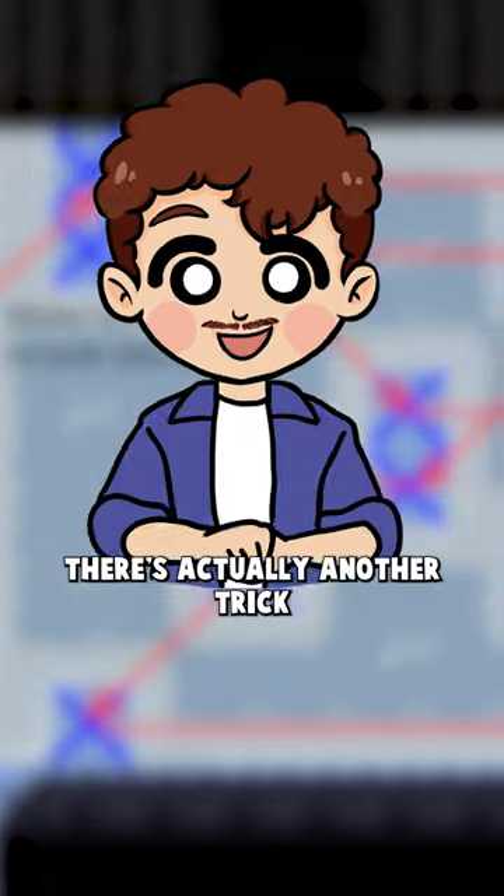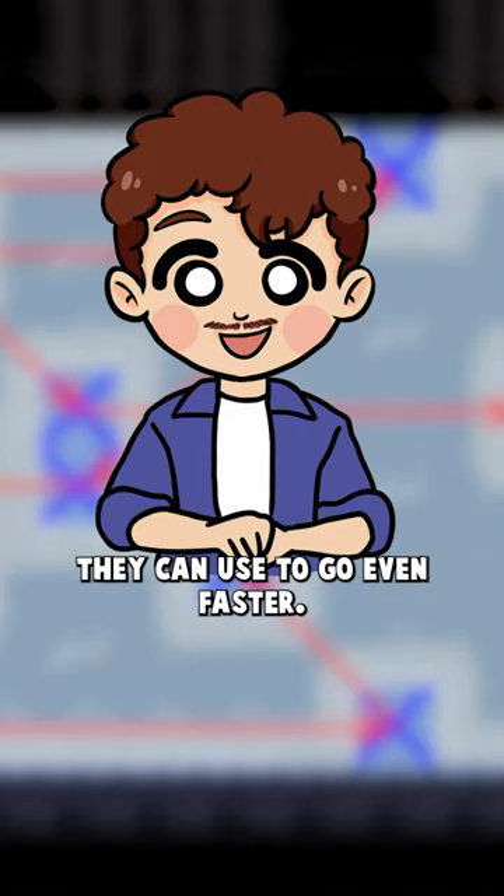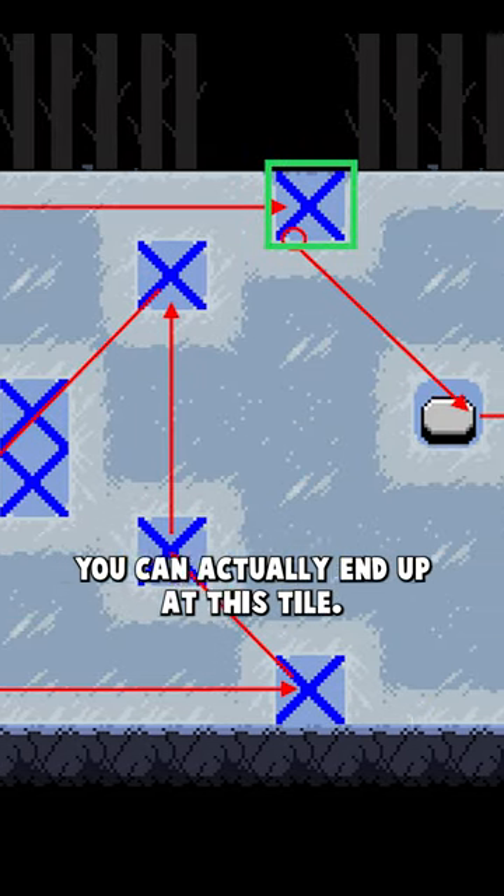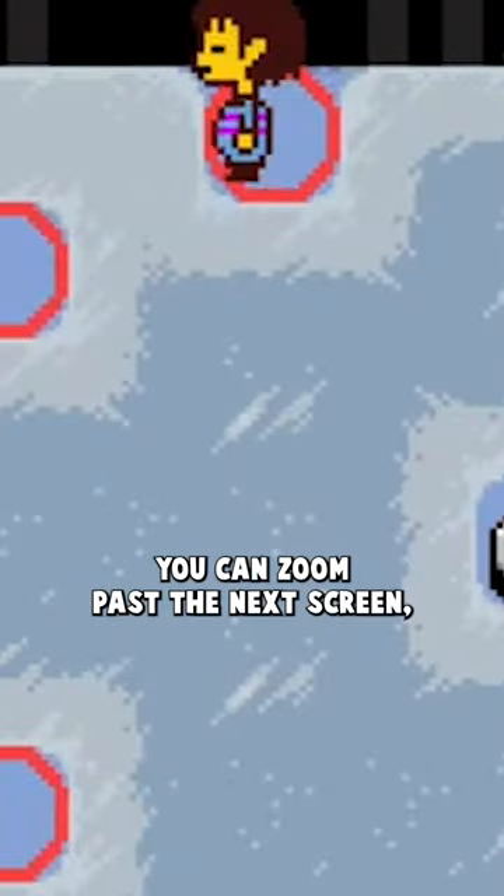And while that looks impressive, there's actually another trick they can use to go even faster. By going like this, you can actually end up at this tile. Then by holding down and right, you can zoom past the next screen, skipping the bridge cutscene in the next room.